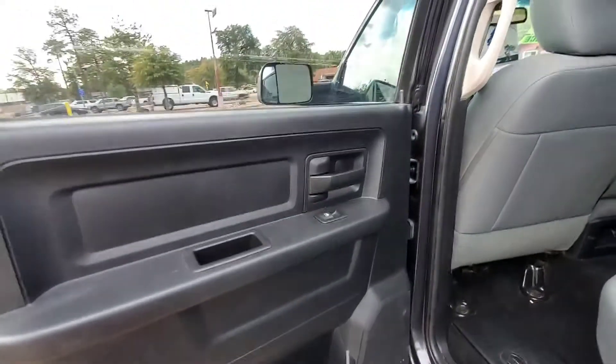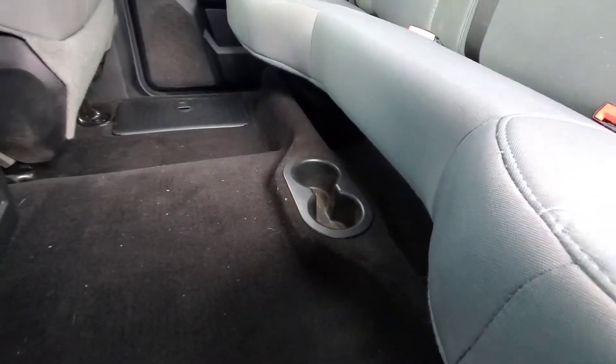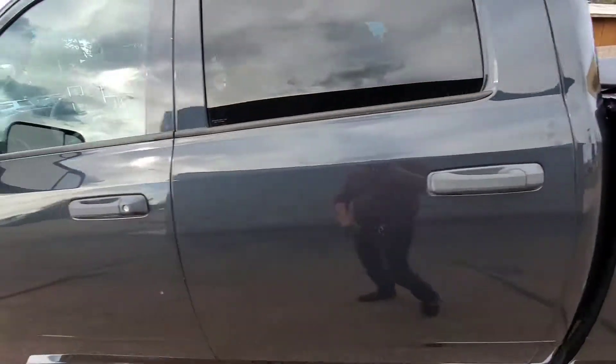Standard door back here. You do have the door handle and power window switch, of course, a little storage cubby, and your cup holders for the back seat are in between or in the middle of that seat on the floor.